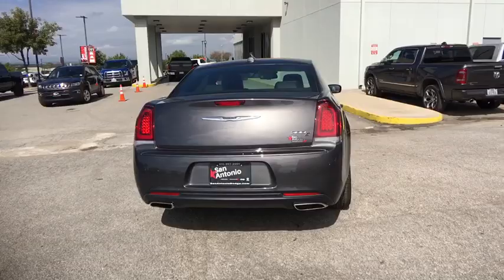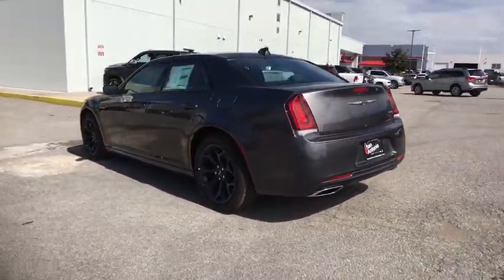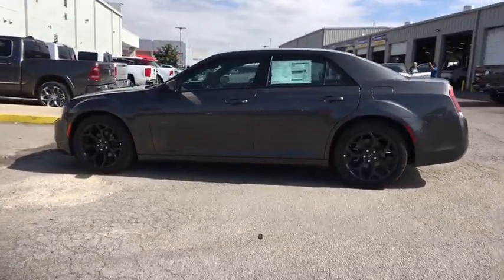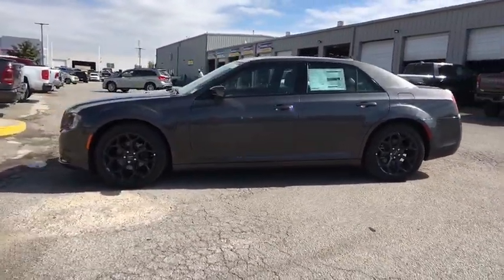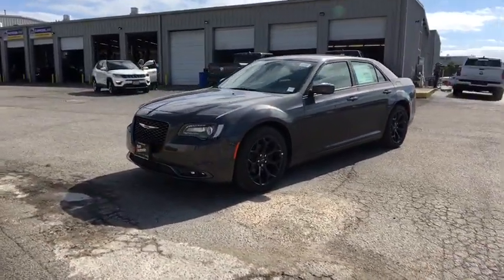This vehicle has less than 100 miles. Here are some of this vehicle's great options: power passenger seats, traction control, dual airbags, power steering, four-wheel disc brakes, universal garage door opener, heated front seat, rear window defroster.